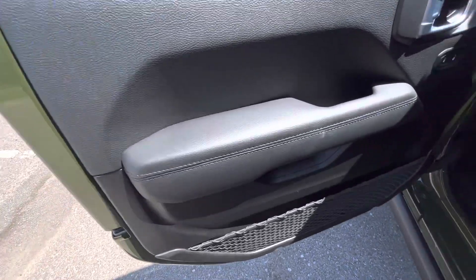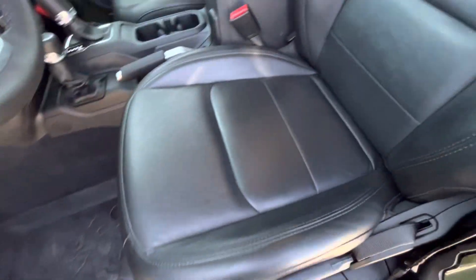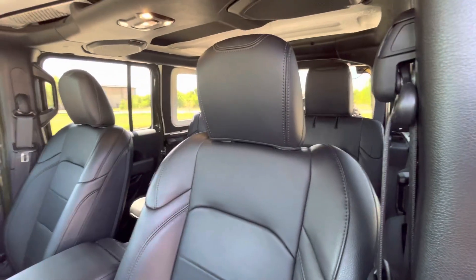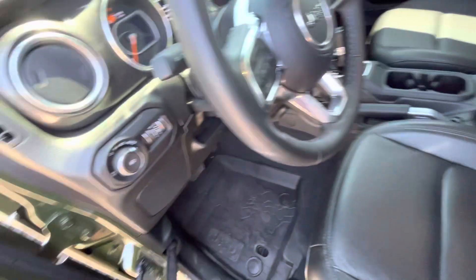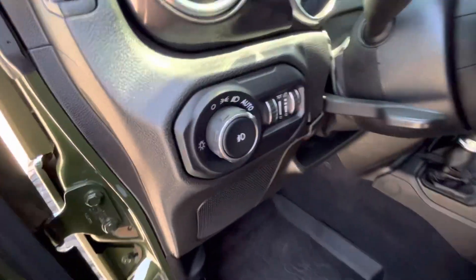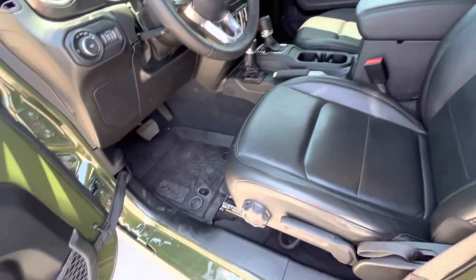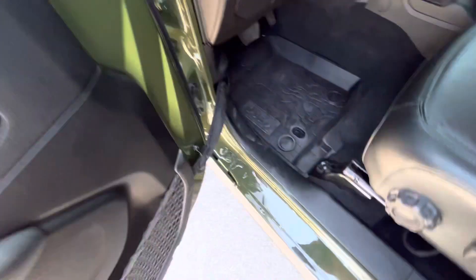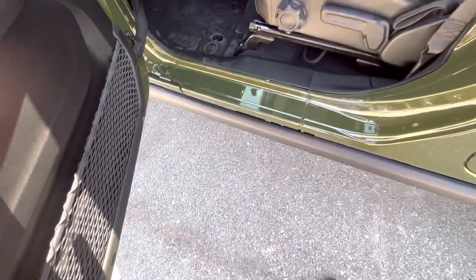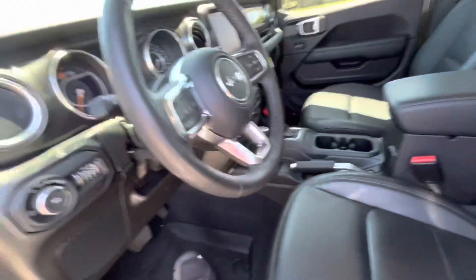Partial leather interior, power locks, power mirrors. You do have manual seats, but they are leather and heated, so do not worry. It does have a factory Alpine subwoofer in the back hatch — it's not a sedan. Jeep all-weather floor mats, of course. It doesn't have any kind of sidesteps, so you do kind of have to hoist yourself up into it, but it's not too bad.